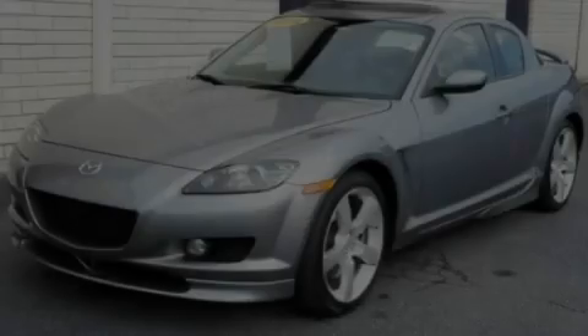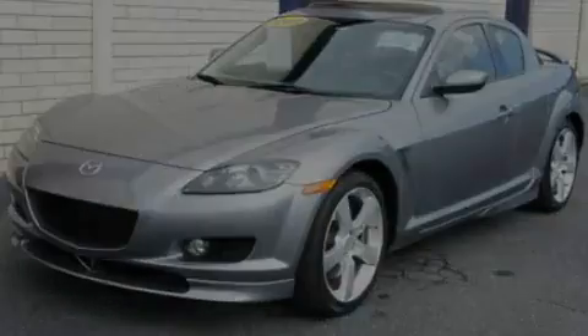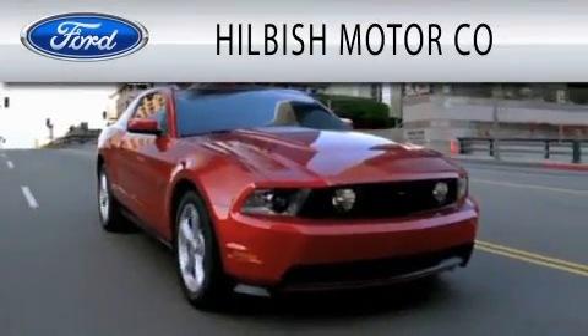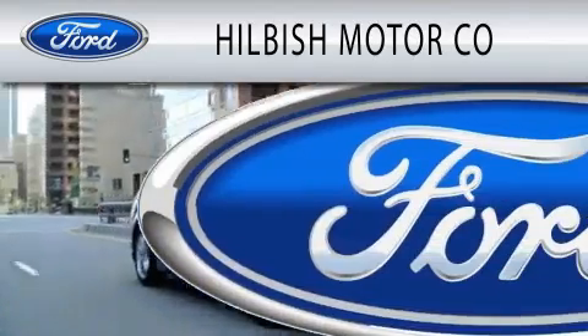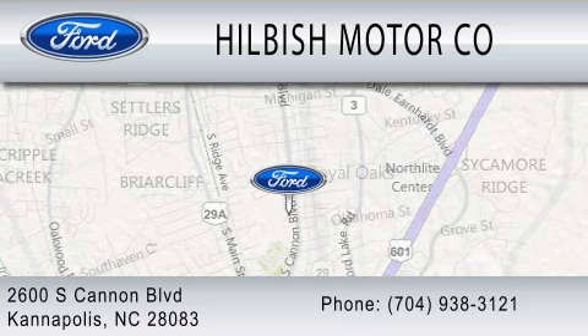This vehicle is sure to sell fast. Call and arrange your test drive today. Hilbich Motor Company is dedicated to doing everything possible to ensure that the experience you have selecting your vehicle is as pleasant as possible. We are located at 2600 South Cannon Boulevard in Kannapolis.